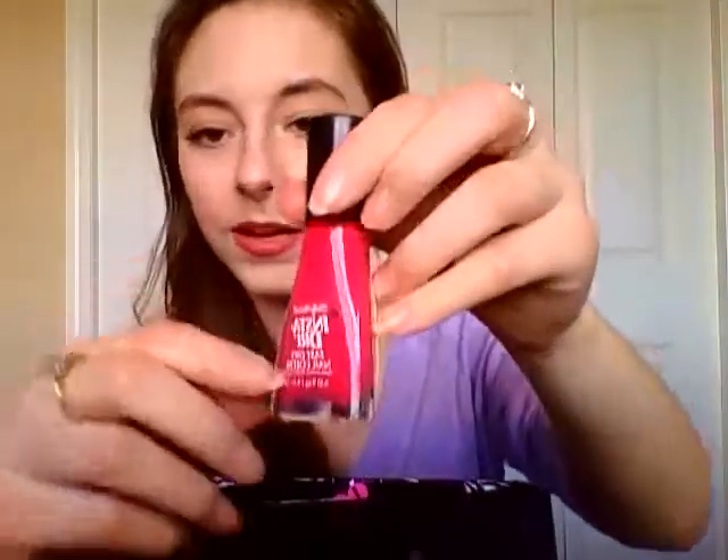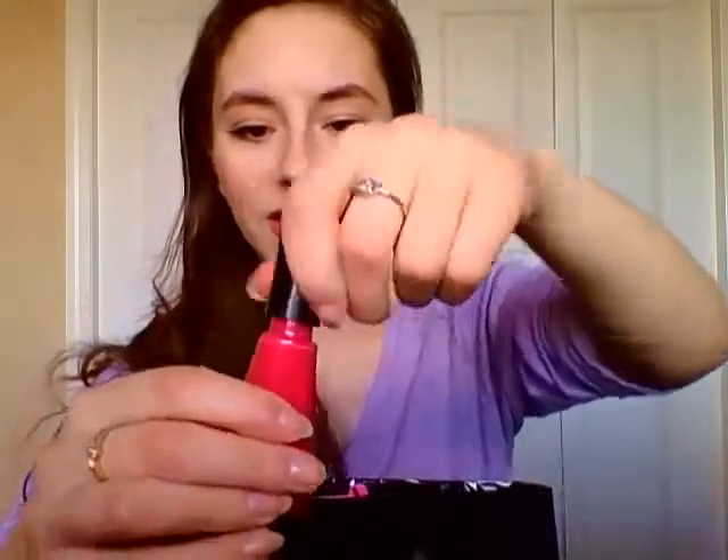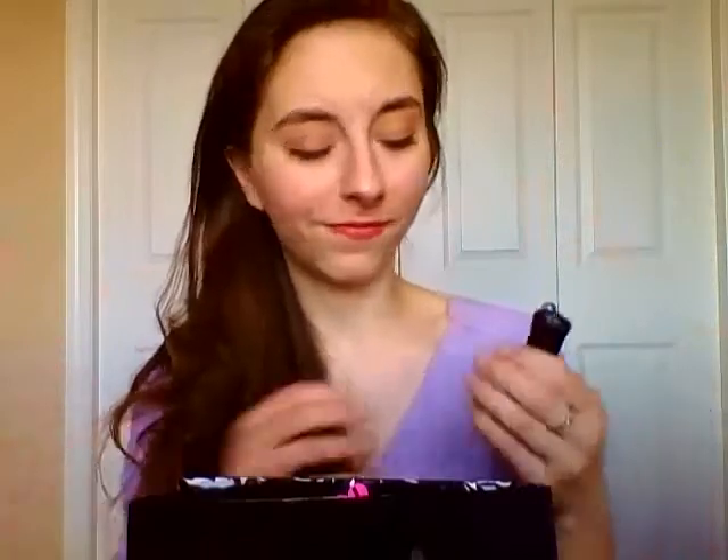I'm throwing out this Sally Hansen Insta-Dry nail polish in Speedy Sunburst — it's not quite done but it's just gloopy, thick, and gross, and it's time to say goodbye. I don't thin out gloopy nail polishes, and I have enough in this pretty pink color that it's not worth it. It did dry pretty quickly, but I think that's also why it got chunky quickly — a very thick formula after a while. I ended up only using it on my toes because it got so gross on my nails.